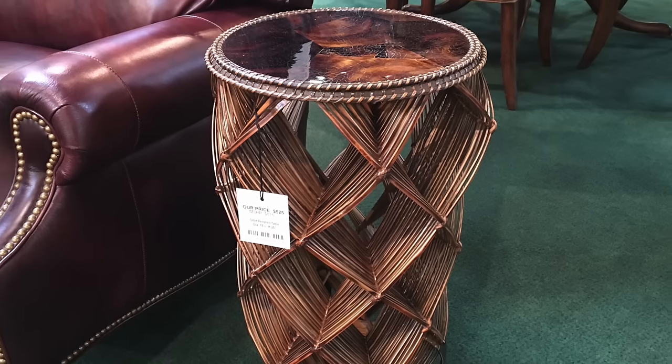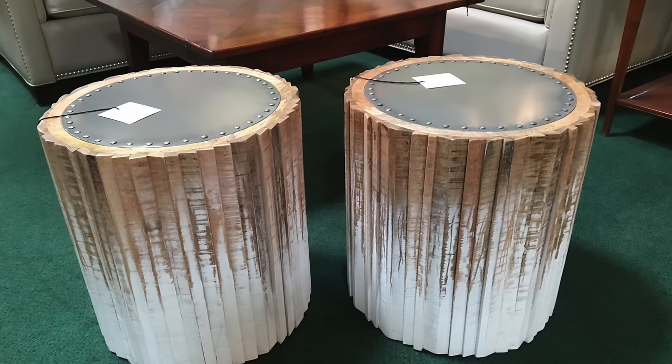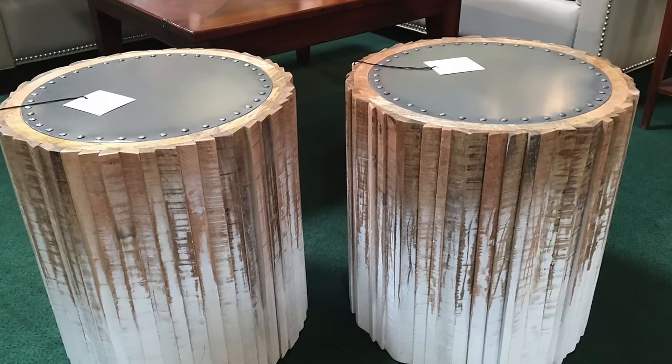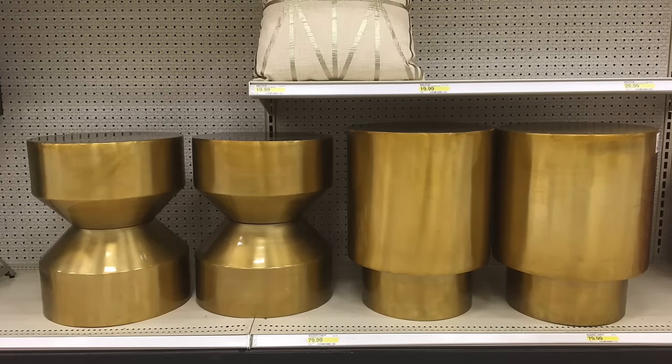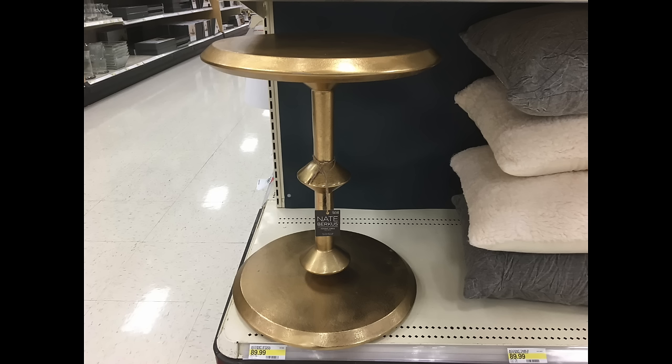Unique accent tables in different textures and patterns are trending right now because they can add visual interest and character into a space without really hurting the budget. Adding in gold accent tables can create a warm and classy autumn feel in your space. My personal favorite happens to be this accent table by Nate Berkus at Target.